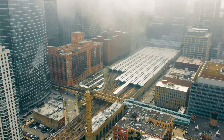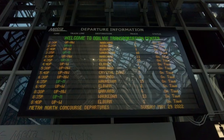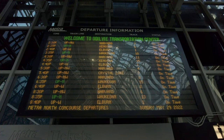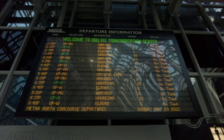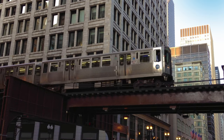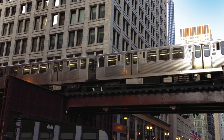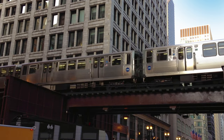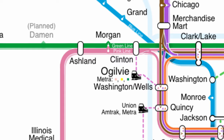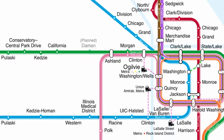Right up the road from Union Station is the Ogilvy Transportation Center, a massive commuter train terminal that three Metra services run out of. While it has similar bike infrastructure and bus service as Union Station, it also has a connection to Chicago's famous elevated metro, providing many local connections by rail. With the metro linked to the loop, you can get almost anywhere in Chicago with just one transfer.